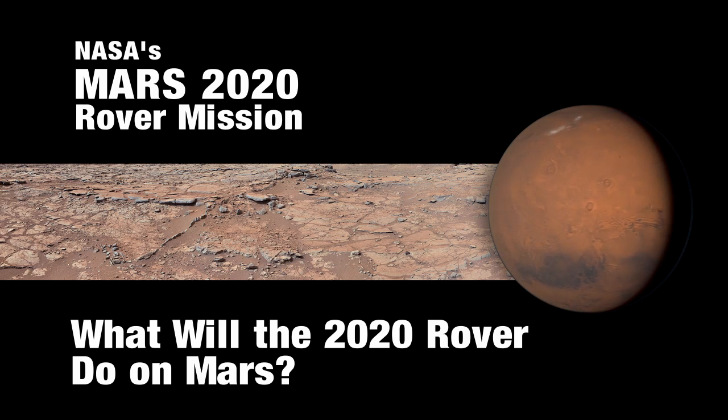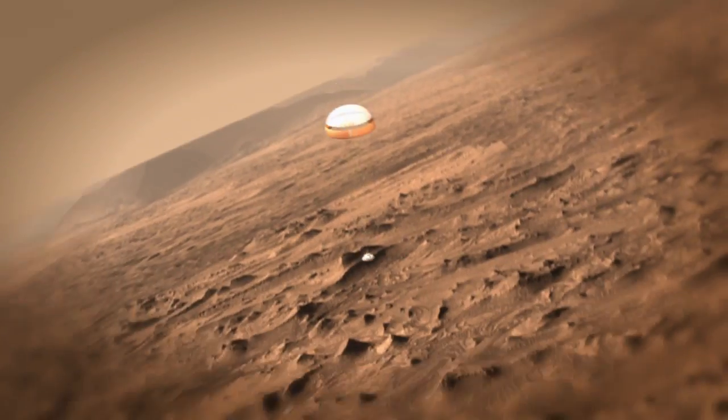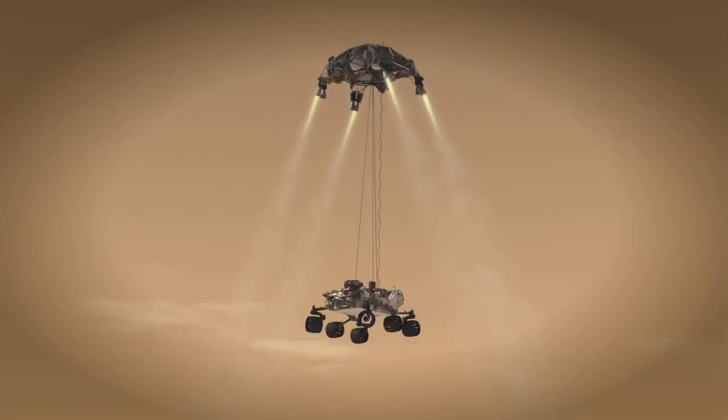The recommendations of the science definition team to NASA are to fly a rover of similar capabilities to the Curiosity rover that's still on Mars, that would land in the same way and have about the same size.